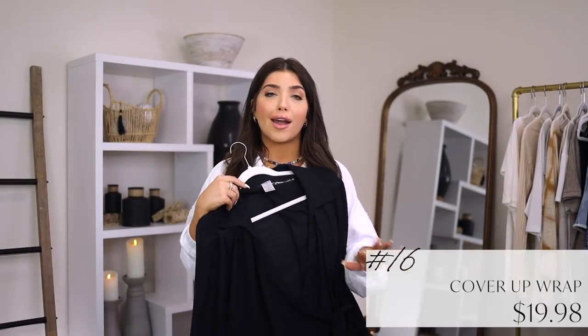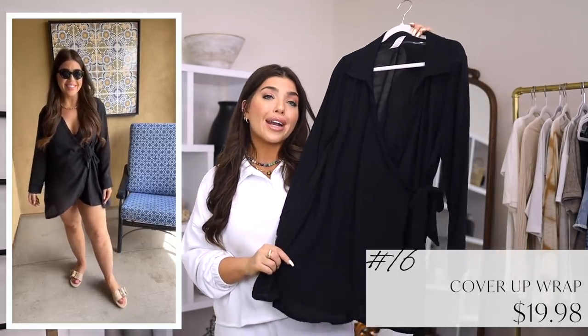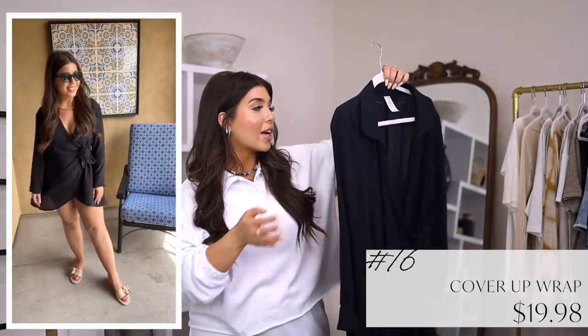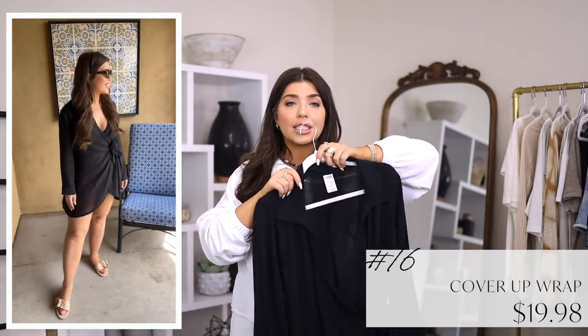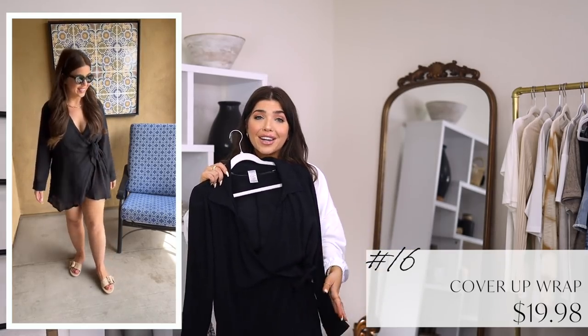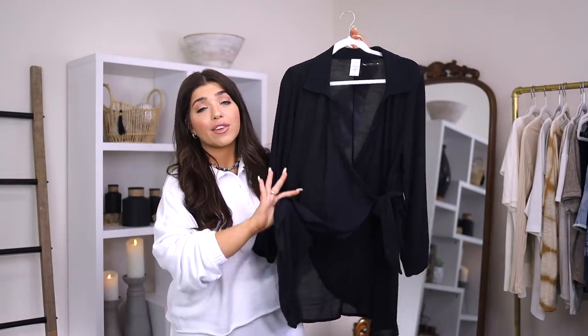Number 16 might be my favorite cover-up of all time from any retailer. It is this black wrap-style cover-up that comes in right under $20. It's a classic wrap style — Walmart is calling it a jacket online, which I can kind of see. It does have a collar as well as a long sleeve. Although it's lightweight, it's not as sheer as some of the others that I've shown. It's a poly-rayon blend and it is short, but you still have plenty of coverage. I wore this in a medium, but I think this is a classic style that you can have for a long time.